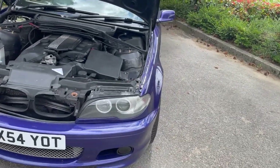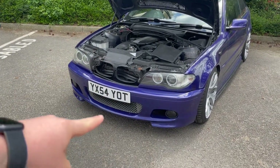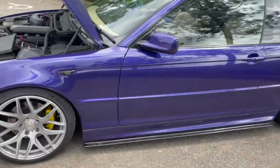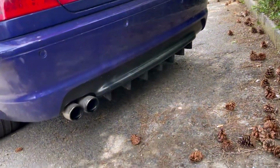Cosmetically it has angel eyes — which, every BMW has those. There used to be a lip, but that got destroyed on a track day — I need one of those again. It also has side skirt extensions, Bola B8R wheels in a staggered setup with Michelin Pilot Sport 4s, a CSL trunk lid, and a diffuser.